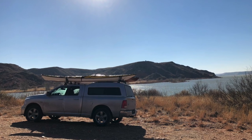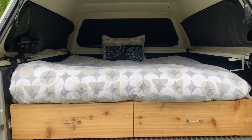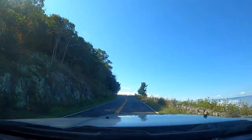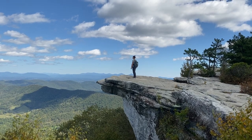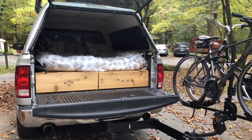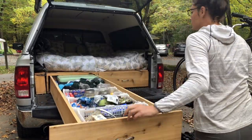Hey guys, we're super excited you love the tour of our truck camping setup. We were only packed for a weekend getaway in that video, but we're on the last day of our two-week Shenandoah, Blue Ridge, Great Smokies trip right now, so we thought it would be a perfect time to give you a sneak peek into what exactly we packed into our truck drawers — including some stuff we wish we hadn't packed.